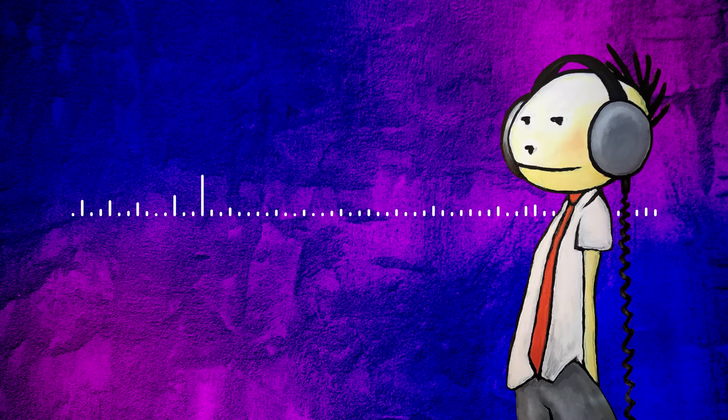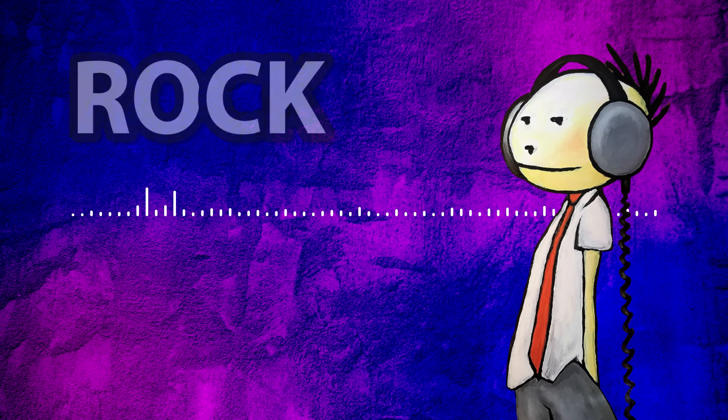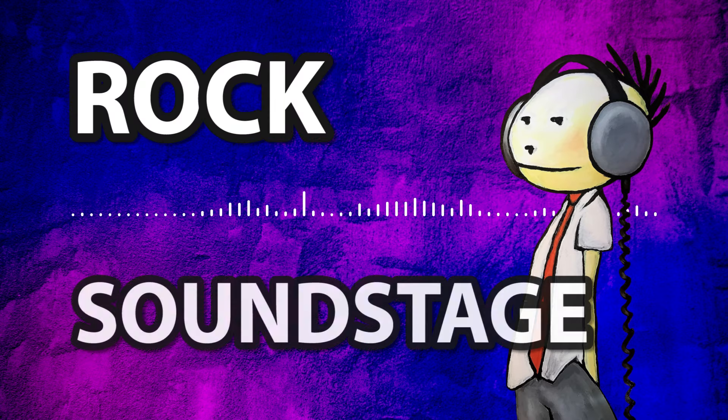Hey everybody, Audio Faberista here and welcome to episode 3 of Tiny Room Big Sound. In this series I try to set up a system in a small room that is able to play back rock and create a big sound stage.